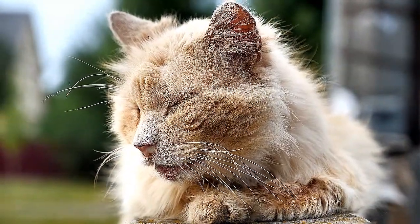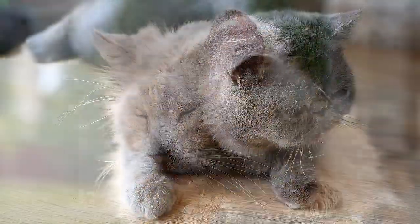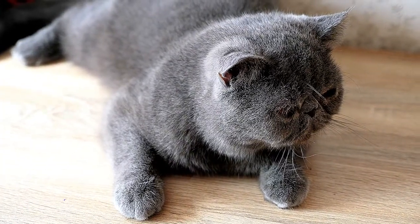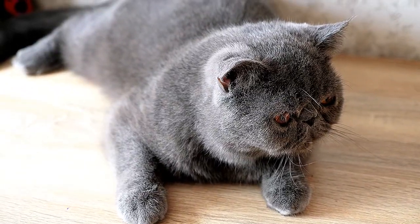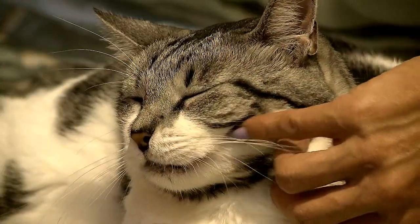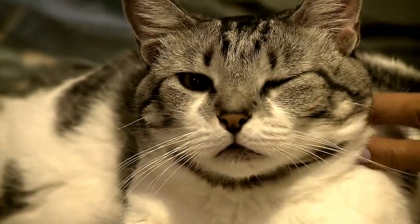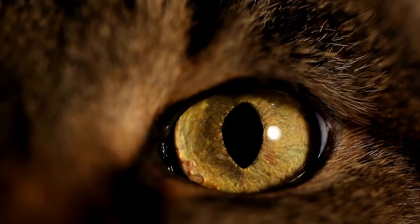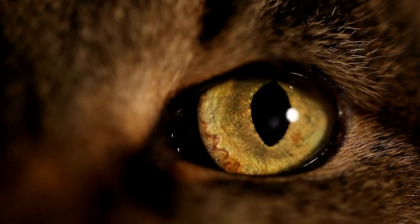Often owners may only notice something is not quite right with their cats when they have already been stressed for some time. Cats may lose their appetite or be sick occasionally, or behave in a way that owners have never seen before, such as spraying urine against the wall indoors or behaving aggressively. The sooner you realize that your cat could be experiencing stress, the sooner you can resolve the problem. This means you need to keep a close eye on your cat's physical health as well as their behavior, so that anything odd or out of character that could be a sign of stress is quickly identified.